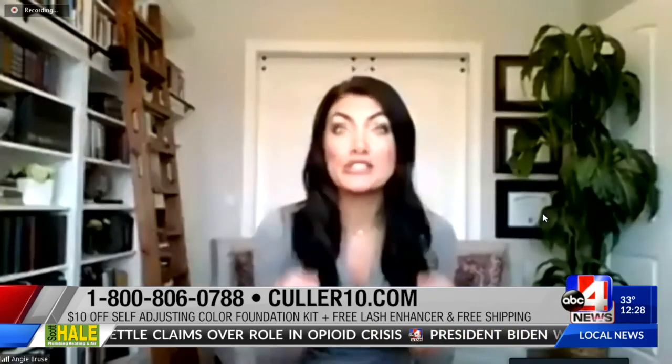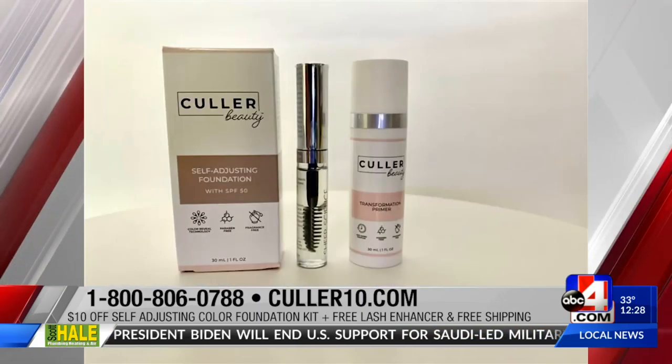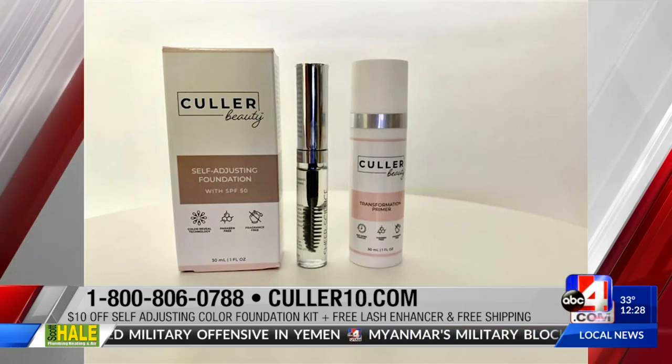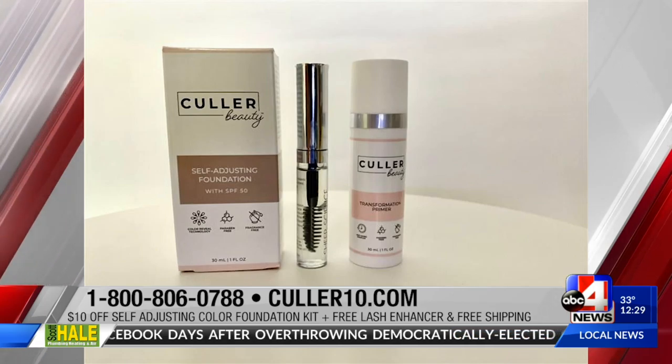Now you have a special offer for our viewers, because everyone watching is going to want to try this right away. That's right — everybody should try it. No more drawer full of mistake makeup. So right now we're offering our foundation and our primer together, that ultimate beauty package for $10 off plus free shipping. And we're going to throw in an eyelash enhancing serum. You put this on just like mascara and it's going to visibly lengthen and thicken your eyelashes, so your eyes are going to look amazing to match your gorgeous skin.